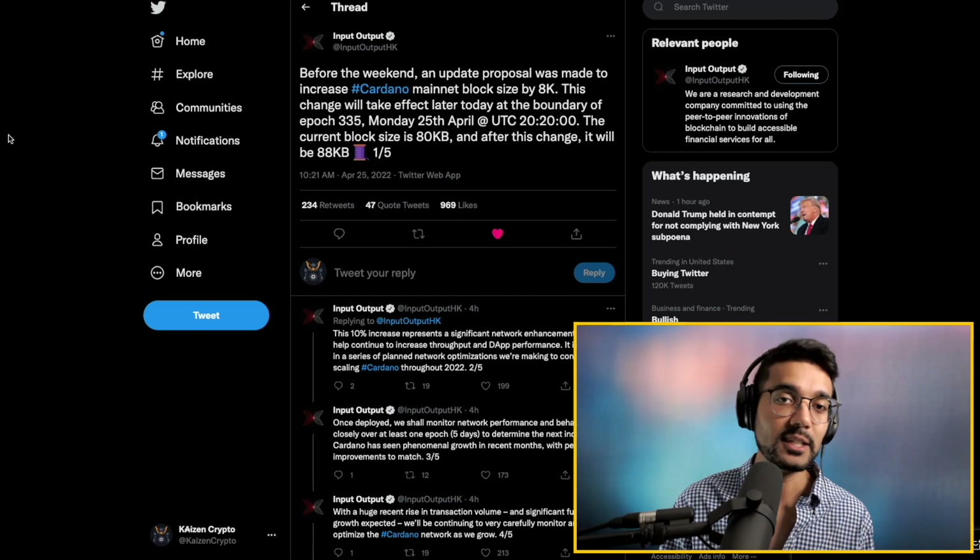Welcome back everybody, thank you all so much for joining me here today. My name is Pratesh with Kaizen Crypto. In this video we're talking about Cardano block size increases, the Cardano Summit 2021 NFTs available via Terra Virtua, as well as how early are we within the Cardano NFT scene.